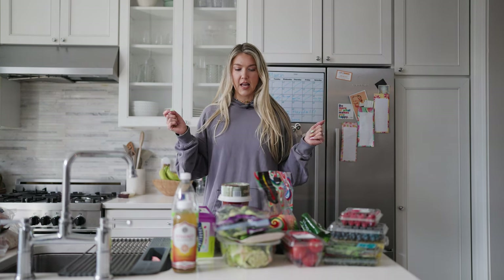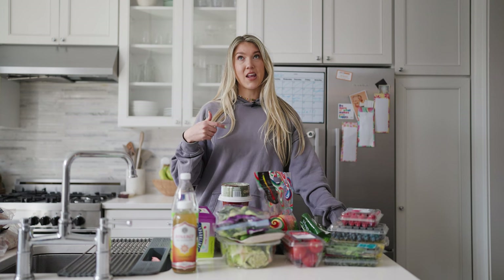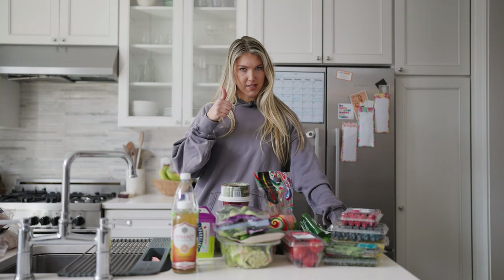My Trader Joe's haul that I did today. So I went today on a Saturday. If you go to Trader Joe's, you know Trader Joe's — it's long lines. I went today, Saturday, 8:30 AM. Barely anyone there. So maybe next time try that.